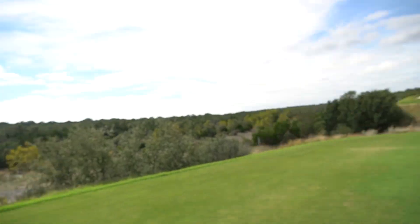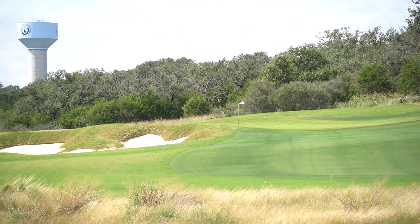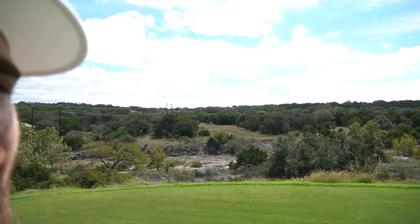Alright guys, so on hole 6 — par three, bit uphill, 195 yards. Wind is almost straight off the left, so I'm going to go with an 8 iron here. Have it hold off the wind and try to put it just right at this pin and see if we can give ourselves a look.